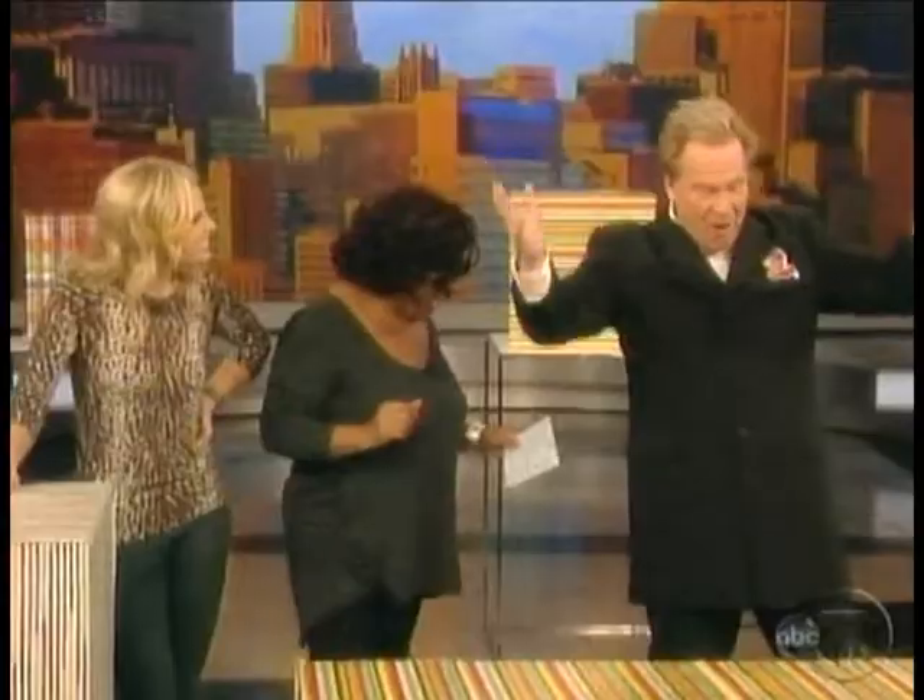Dr. Gadget is back with some cool new stuff that he says can make a mom's life a little bit easier. Please welcome back Dr. Gadget, Dave Dettman. Hey Sherry, hey Elizabeth, how are you? You guys ready to have some fun?